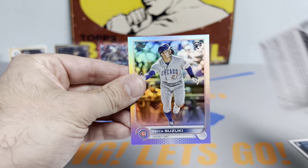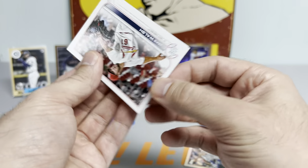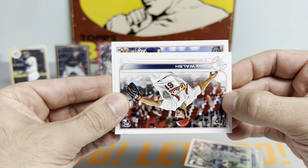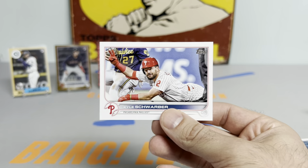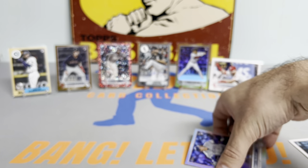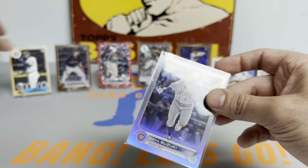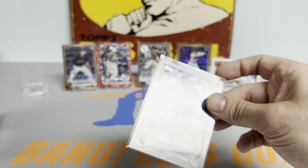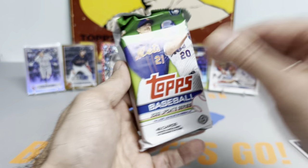Behind the Seiya Suzuki rainbow foil, I think it's our first short print of the box. It's going to be a landscape card. It's Kyle Schwarber - that's like the worst one to get, but we'll take it. Schwarber SP. Every pack is just an adventure in itself. Let's get this Seiya Suzuki rookie up on the stage.